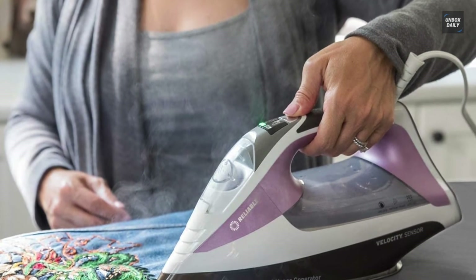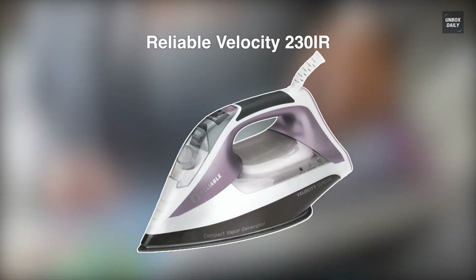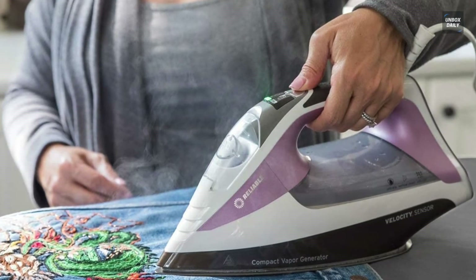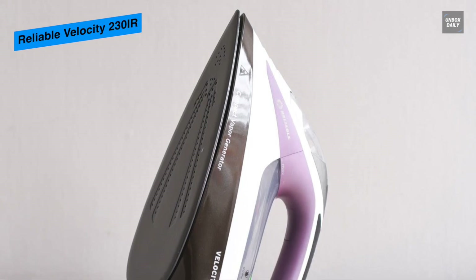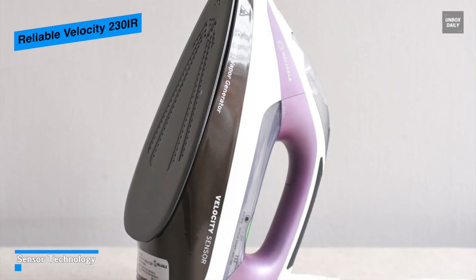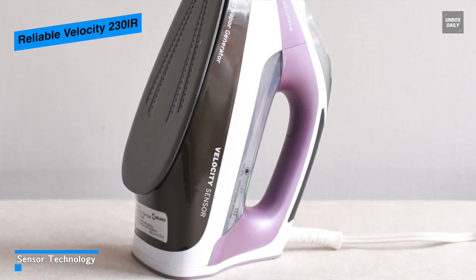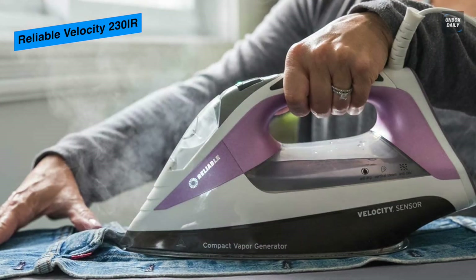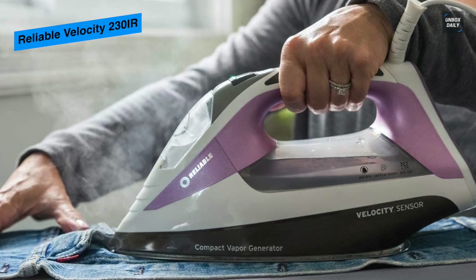Last on our list is the Reliable Velocity 230IR. Utilizing the patented two heating elements and micropump technology, this Velocity 230IR is excellent at providing the most advanced level of steam output with both eco and turbo temperature settings. For gliding smoothly along fabrics, it has a scratch-resistant soleplate that is superior to ceramic and conventional soleplates. And featuring an auto setting, it is safe to use on all materials, while its turbo setting can be used for heavier fabrics that require a little extra heat and steam.